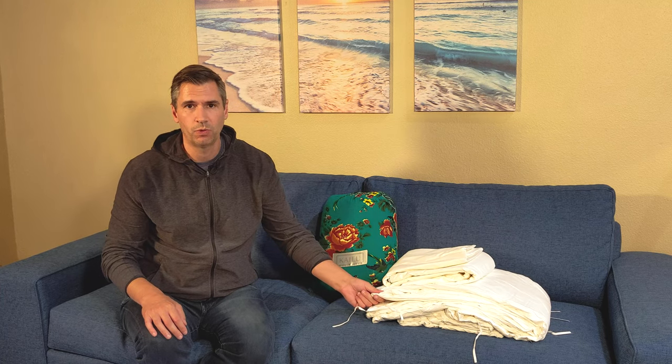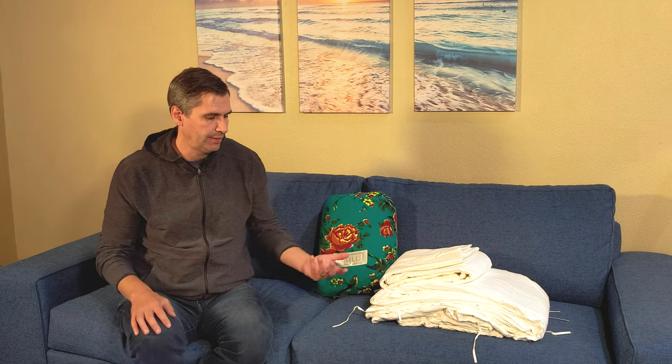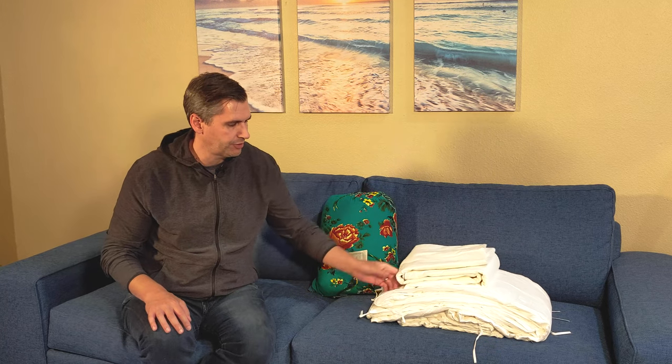We mentioned earlier that you have the option to buy one or two cores depending on temperature. I decided to go with two cores — I could get by with one right now, but as the season gets colder in winter I may want to reach for that second core. It's easy to add, so it's nice to have that flexibility. It just makes the duvet a little bit heavier and thicker.